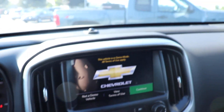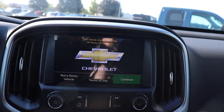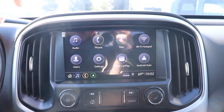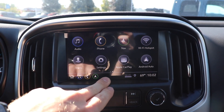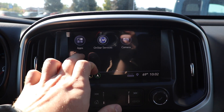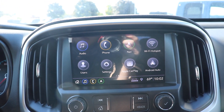Even though this truck is an LT, it does come with the Bose Premium Audio Group. There is a shallow storage tray right here, which brings us down to the touchscreen display. This one is very responsive and looks absolutely beautiful. It has Apple CarPlay and Android Auto as well, and it remains very responsive even with the screen protector from the dealership. It is also connected via 4G LTE, and there is a nav feature available as well.